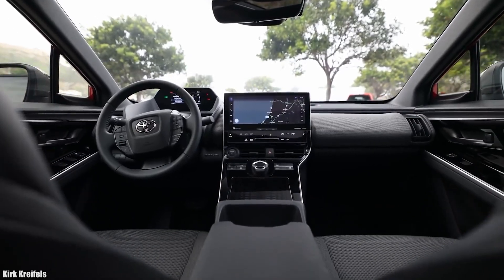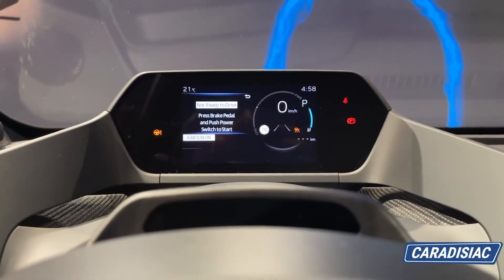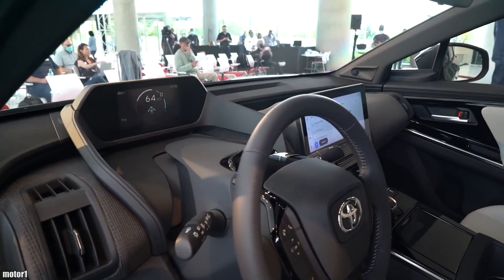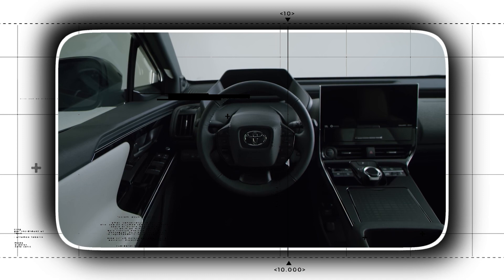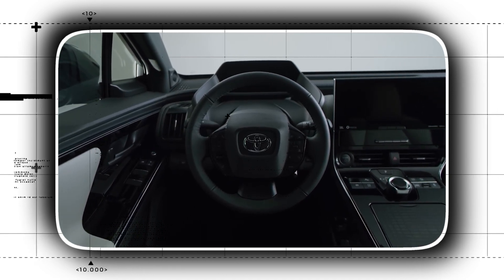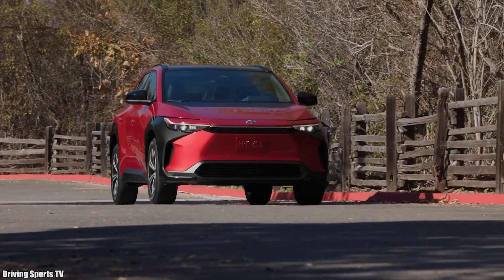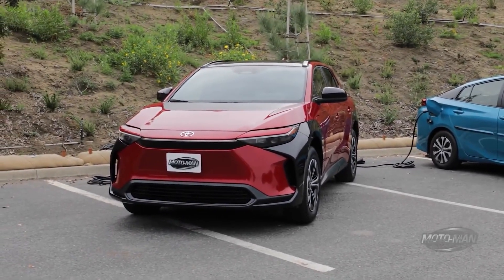All BZ4X versions come equipped as standard with a 12.3-inch infotainment touchscreen with wireless Apple CarPlay and Android Auto functionality, as well as a 7.0-inch digital gauge display. The system also includes a Wi-Fi hotspot, cloud-based navigation, and wireless smartphone charging. The Limited trim comes standard with a 6-speaker stereo and Sirius XM satellite radio, and customers can upgrade to a JBL system with 9 speakers for a higher price.